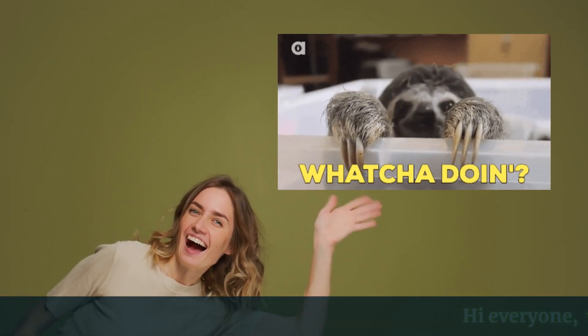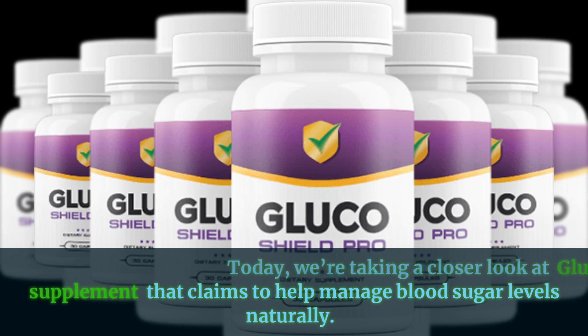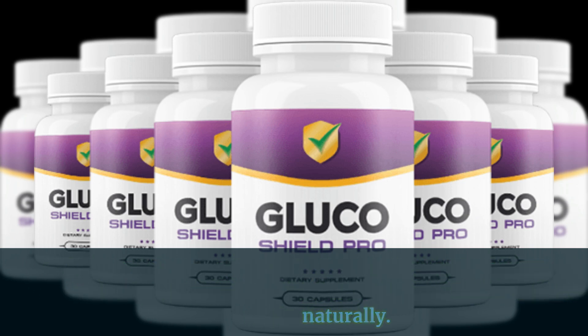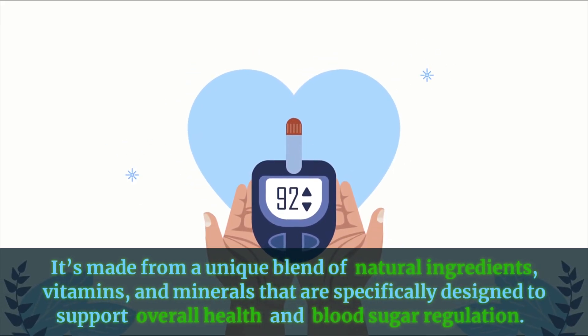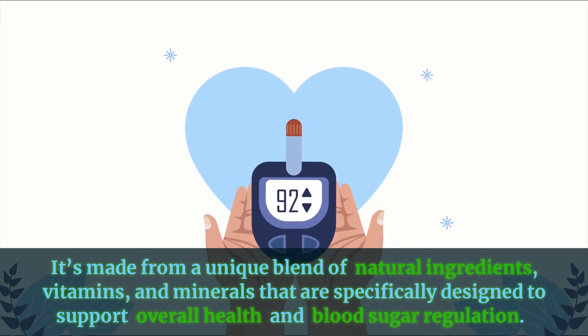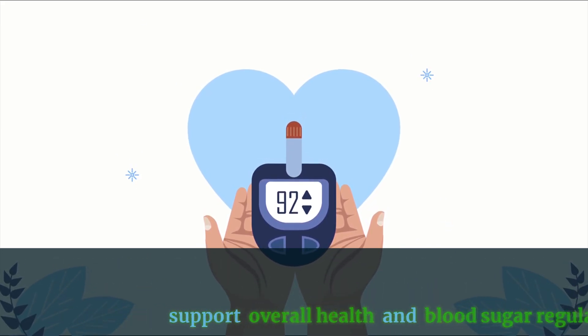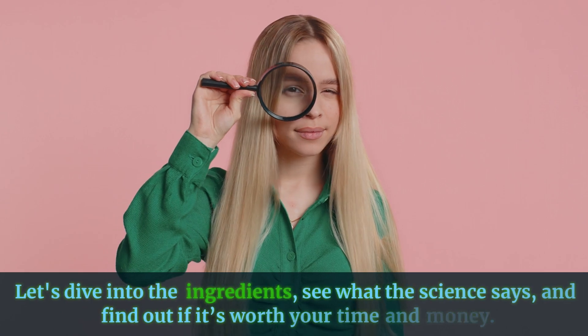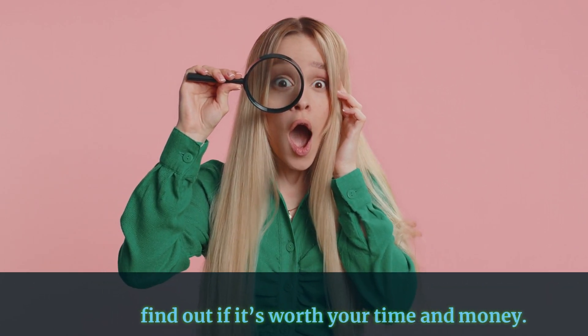Hi, everyone. Welcome back to the channel. Today, we're taking a closer look at Glucose Shield Pro, a supplement that claims to help manage blood sugar levels naturally. It's made from a unique blend of natural ingredients, vitamins, and minerals that are specifically designed to support overall health and blood sugar regulation. But does it actually work? Let's dive into the ingredients, see what the science says, and find out if it's worth your time and money.